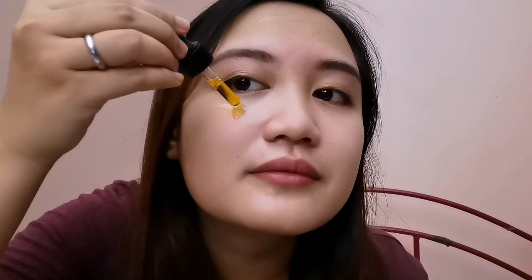I usually use it before I sleep. I wash my face first, then I apply it. It has a dropper inside, so you just need to drop a little — just a small amount on your face. Then spread the oil across your face.